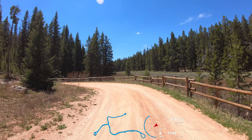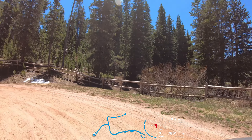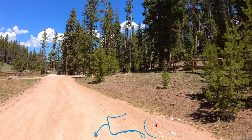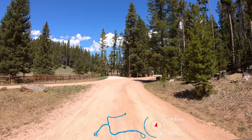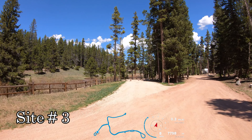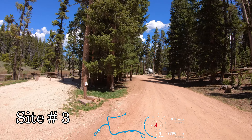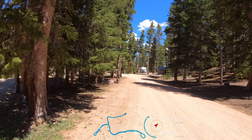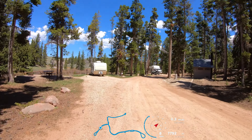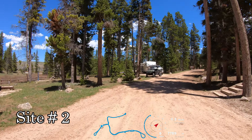Taking the right loop first. Site number one. There's a hand water pump between site one and site number two, which is the one with the short trailer, right along a nice little creek. Some of the sites here are reservable at this time on recreation.gov. It's campsite three — it's a nice one. We'll get a look at it after the turnaround.